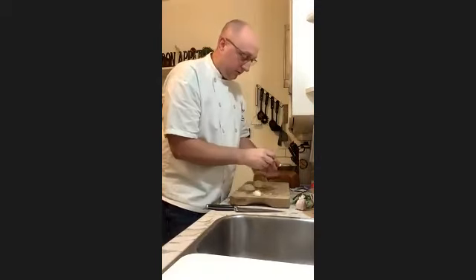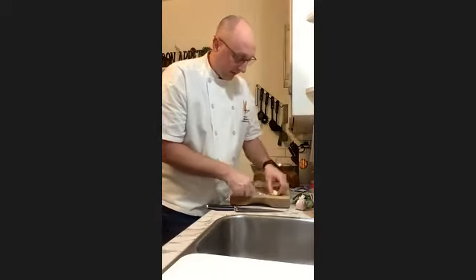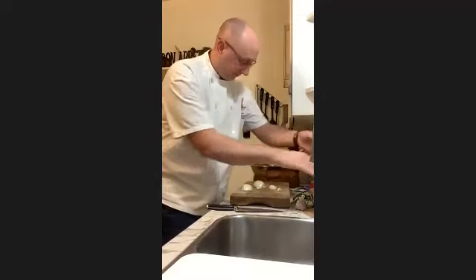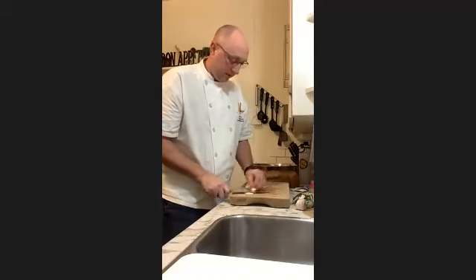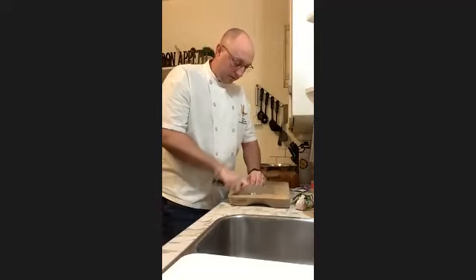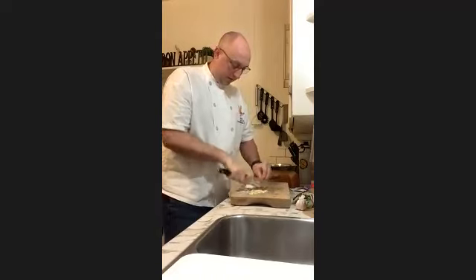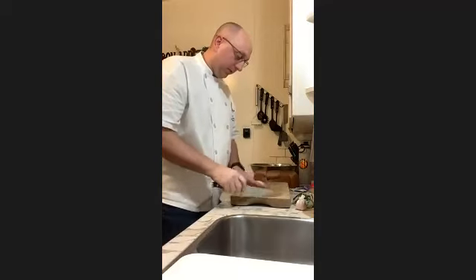I usually use about three cloves of garlic and one white onion in my recipe. I'm just chopping up my garlic first, then I'm going to work on my onion.